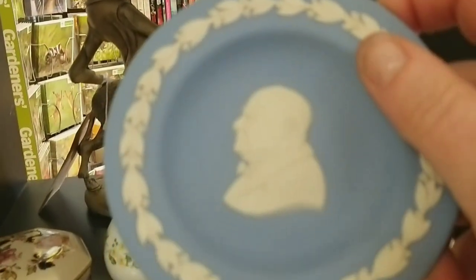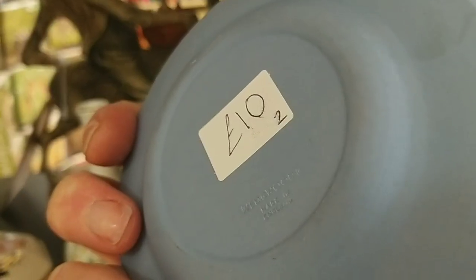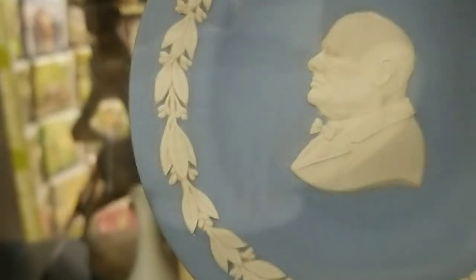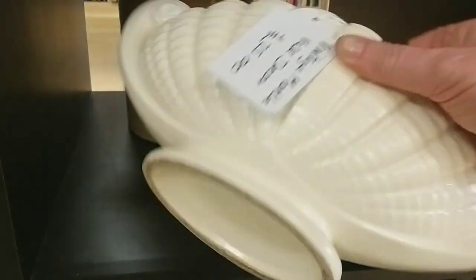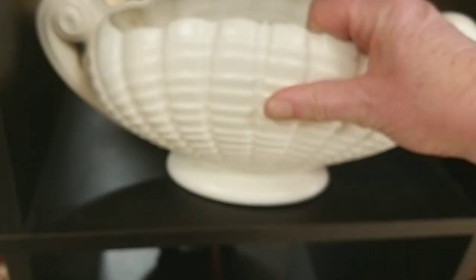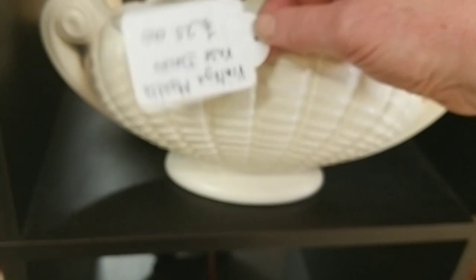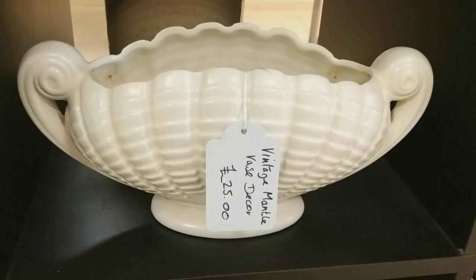Of course it wouldn't be a charity shop outing unless I came across some Wedgwood Jasperware, and here's the face of Churchill for £10. And the mantel vase — they're so popular at the moment with everybody trying to go foam-free with their flower arranging. I can't make out the maker's mark on the back of this one. Quite pricey for me at £25; at home I probably expect to pay between £8 and £10 for something similar.